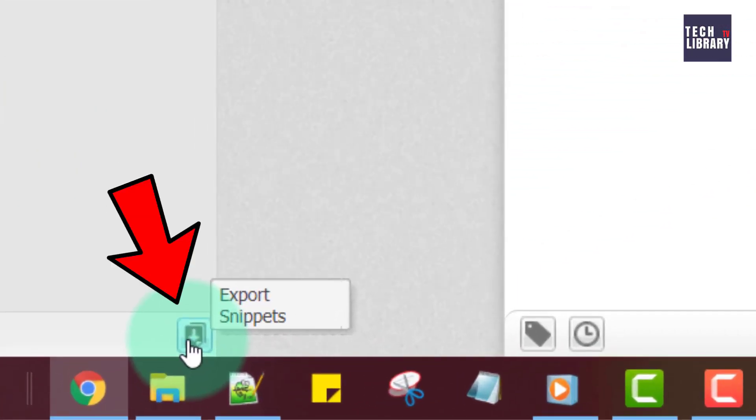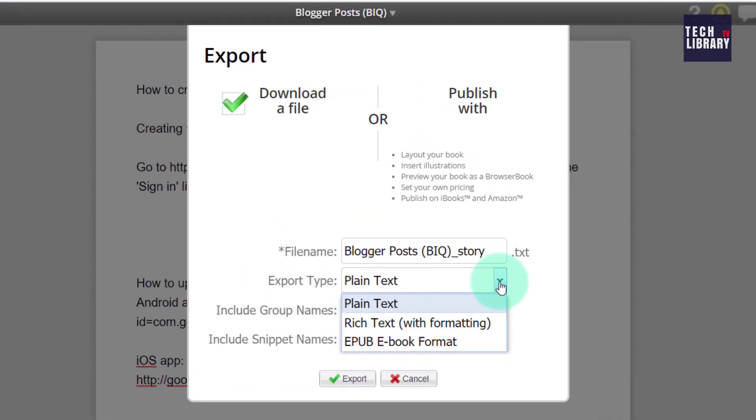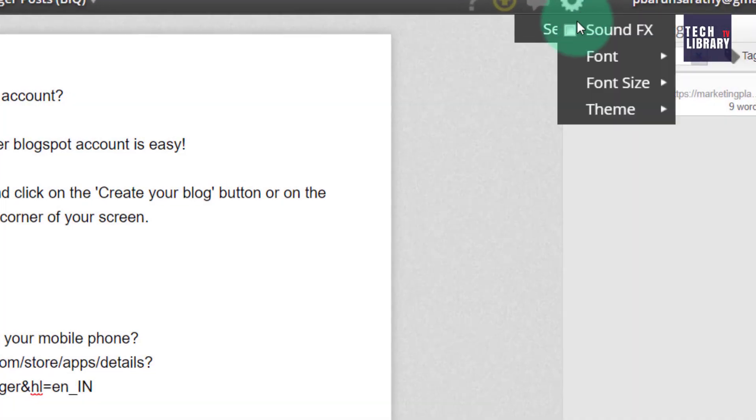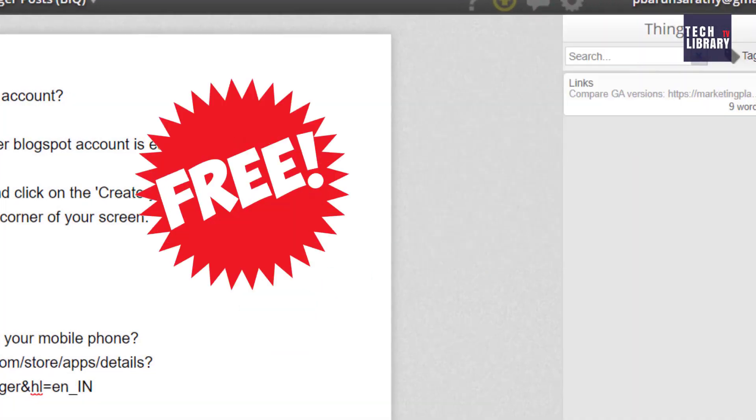Once done, download your work by clicking on this icon and choosing the format you want. It also offers different themes to suit your mood. And Yarny is totally free.